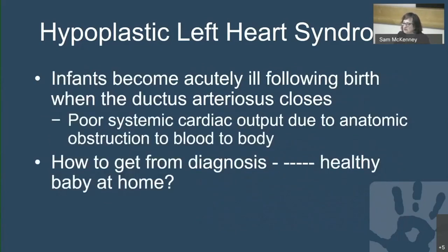After birth, infants become acutely ill when the ductus arteriosus closes, generally within the first day, sometimes at two or occasionally three days of life. Poor systemic cardiac output is caused by the anatomic obstruction of blood flow to the body. The real question is how do we get from the diagnosis to a healthy baby that goes home?